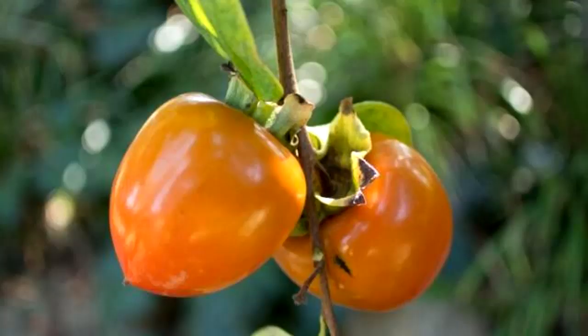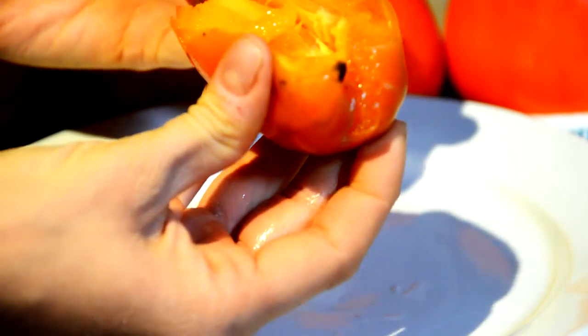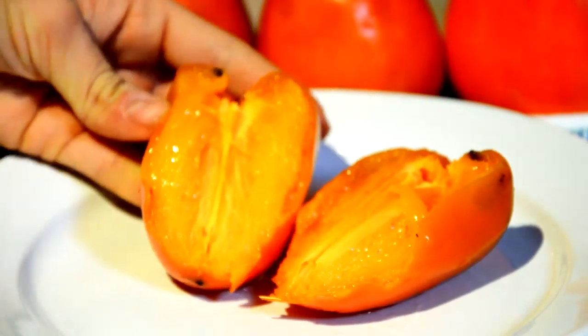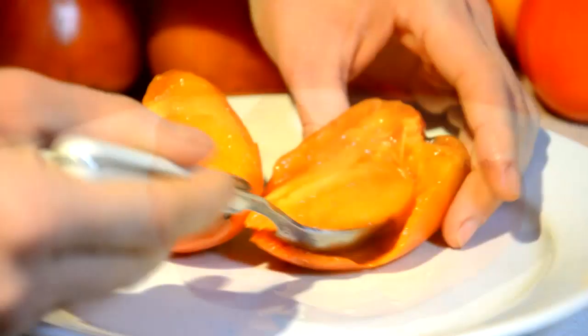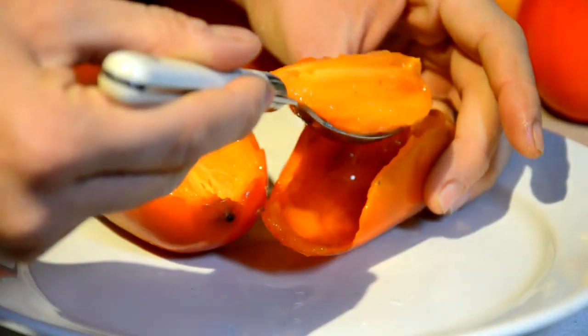Hachiya persimmons contain tannins that give them a pungent taste and make them have an astringent effect if eaten unripe. This is the way that unripe fruit defends itself from being eaten before it is ripe. Ripening makes the tannins disappear, and the fruit becomes sweeter and ready to be eaten.